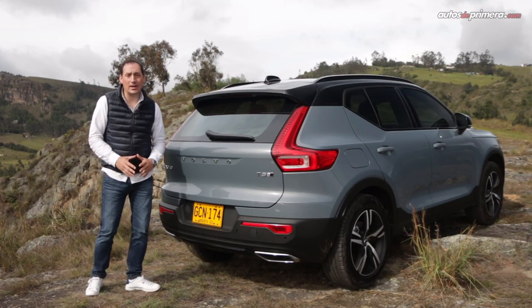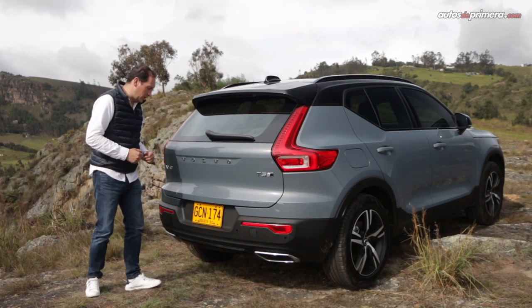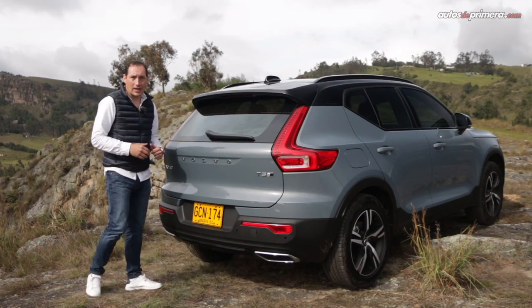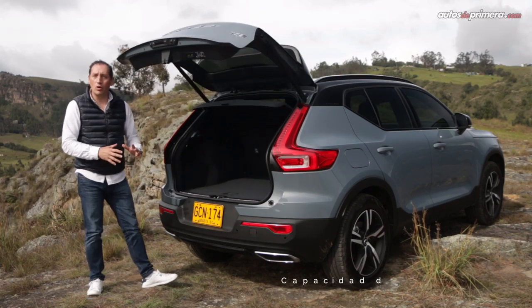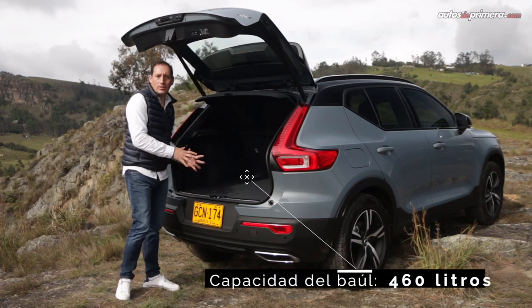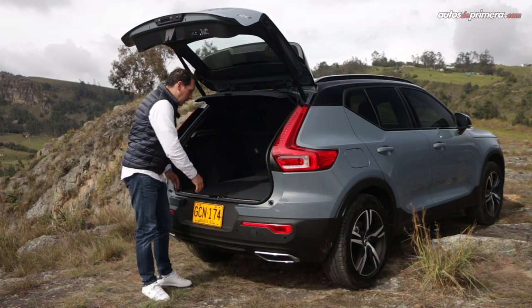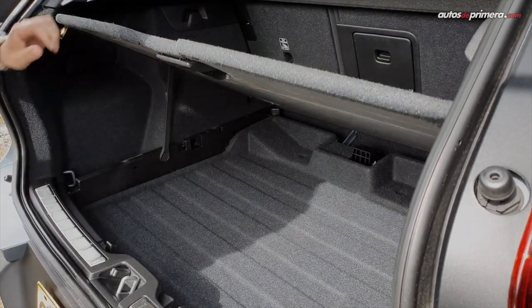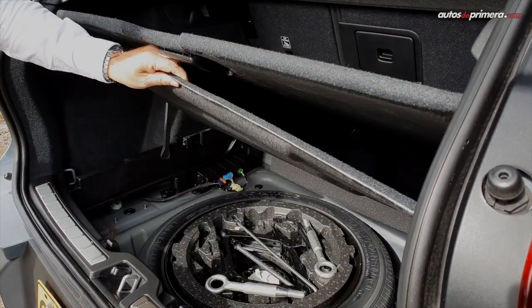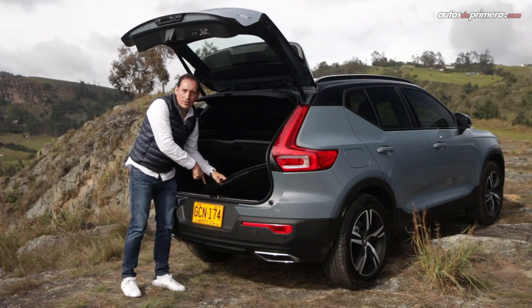The XC40 trunk has a hands-free opening function: simply keep the key in your pocket and approach the foot sensor, and it opens automatically. Inside we find a generous 460-liter capacity, and an interesting detail is that it has a true double floor — lifting the first floor reveals a support to hold it up and a storage space underneath. Further below there is a temporary spare tire.